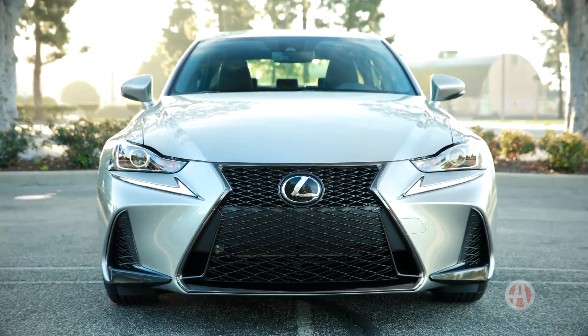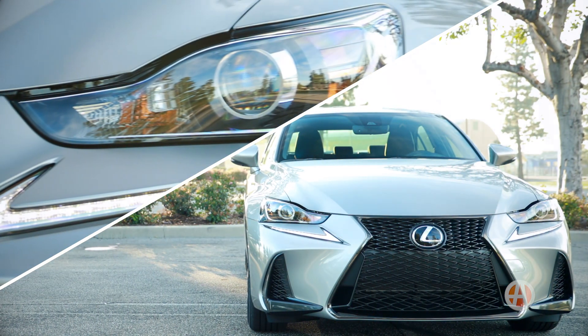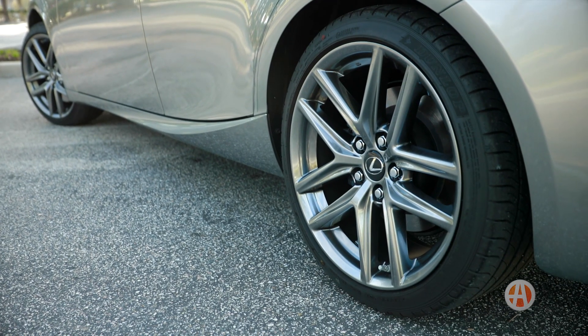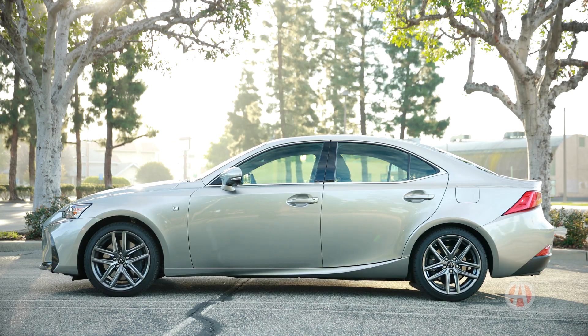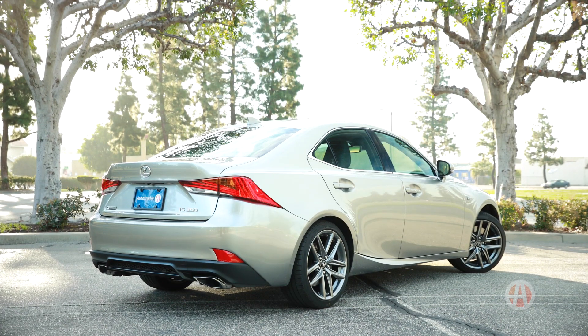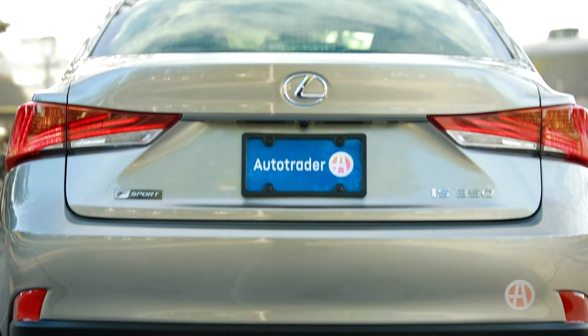There's no other way to put it — the IS is beautiful. From the cool front grille, LEDs, and standard 17-inch wheels — although our F-Sport 350 sported 18-inch wheels — it finishes nice and clean on the rear with sharp exhaust and tail lights.